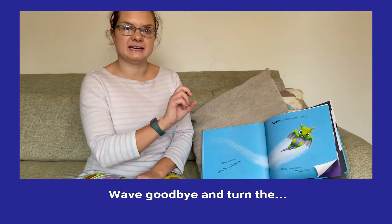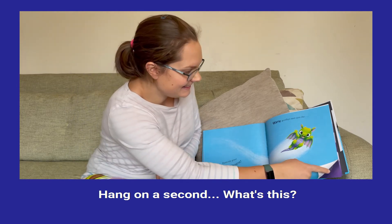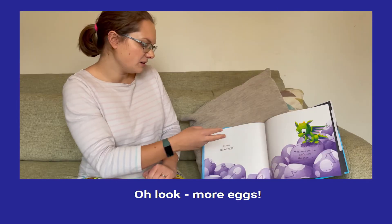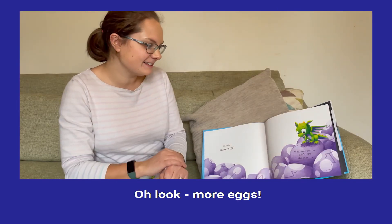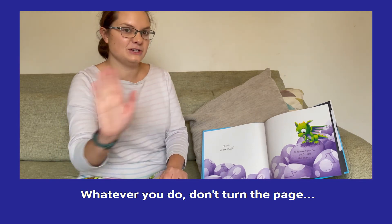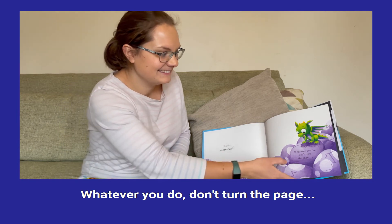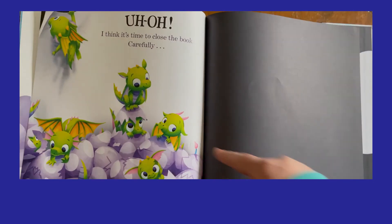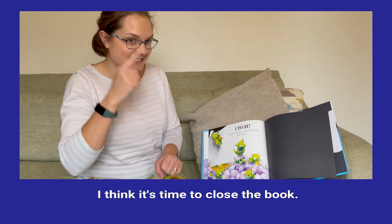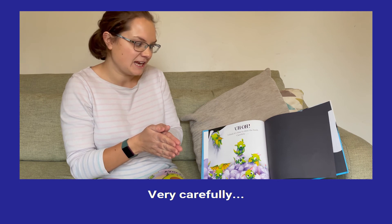Wave goodbye and let's turn the... Hang on a second. What's that? Oh look! More eggs! Whatever you do, don't turn the page. Uh oh! I think it's time to close the book very carefully.